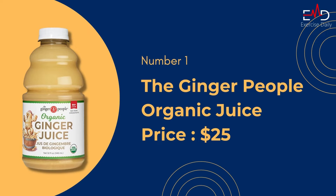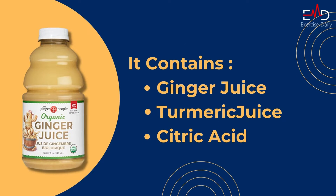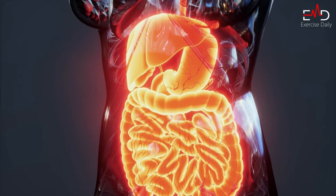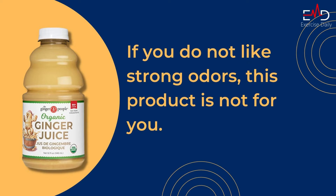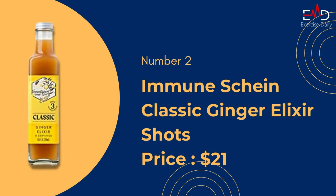Coming in at number one, we have the Ginger People Organic Juice. It contains unfiltered ginger juice, turmeric juice, and citric acid, and has no artificial food colors or ingredients. Many people reviewed that this product improved their health a lot. Ginger shots have many benefits like reducing joint pain and helping in digestion. It has a strong smell, so if someone doesn't like strong odors, this product is not for you.